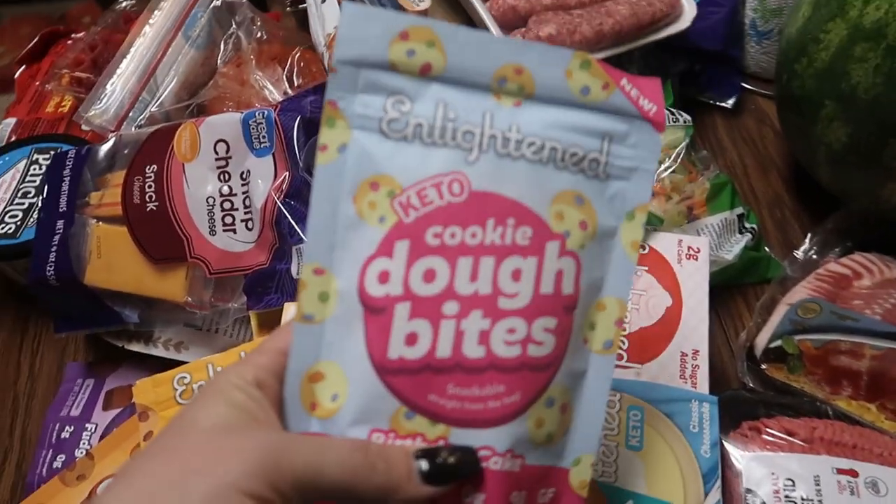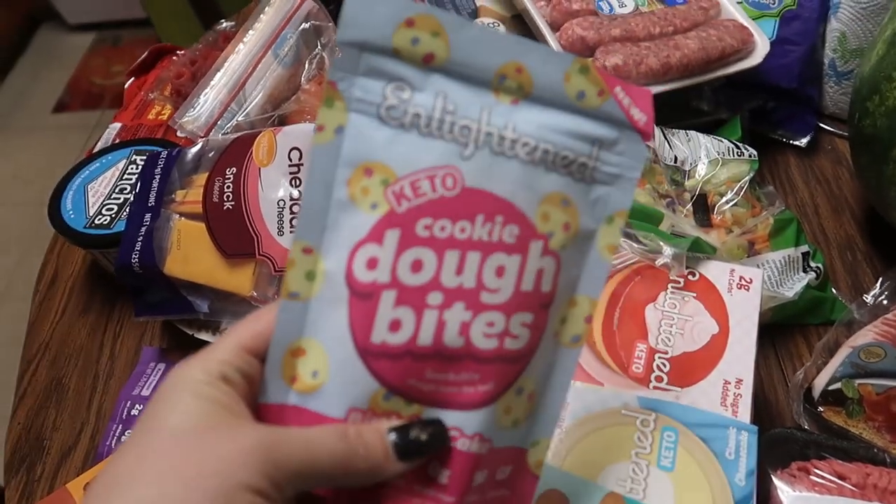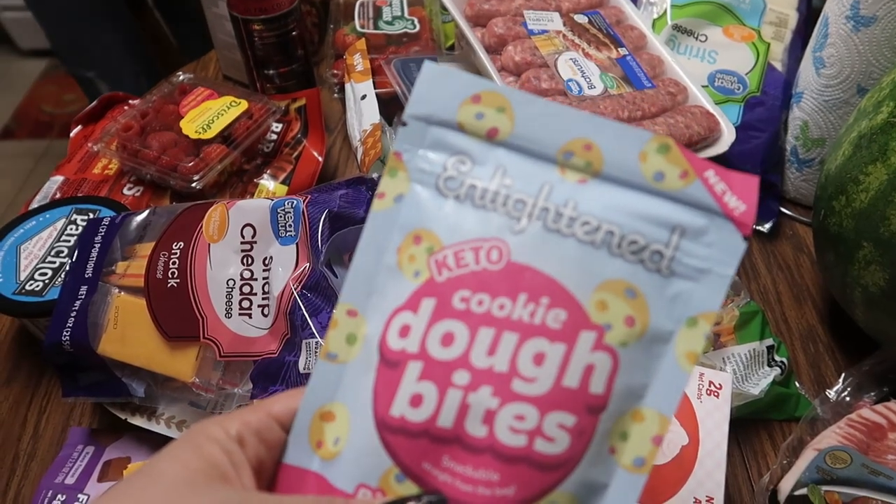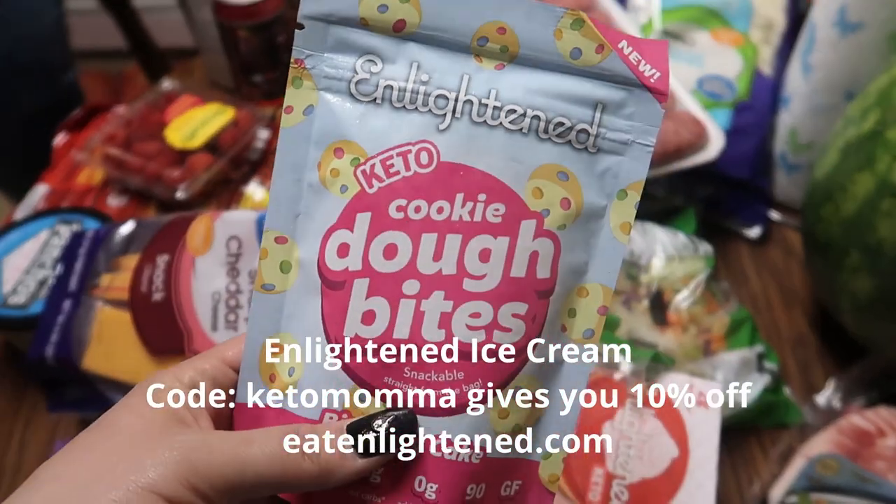Now this is actually not from a store — Enlightened sent this to me. They just came out with this. You can use my code; I'll link it down in the description and up on the screen. I'm not sure exactly what my code is — keto mama bar or keto mama.